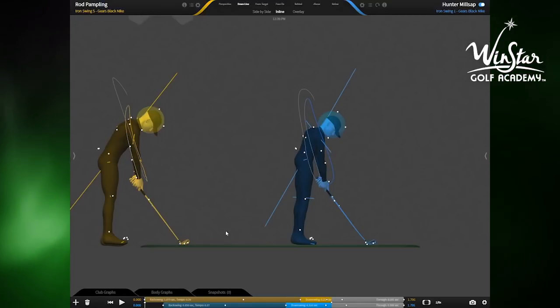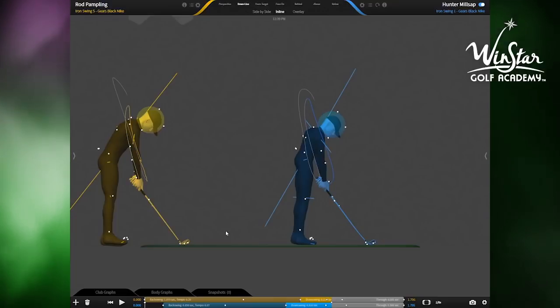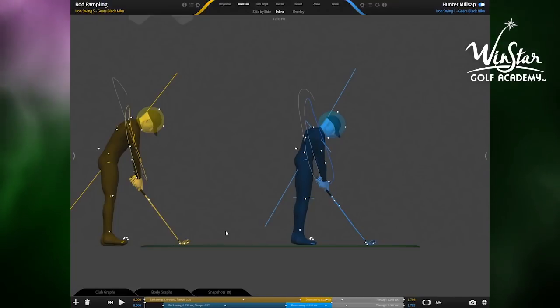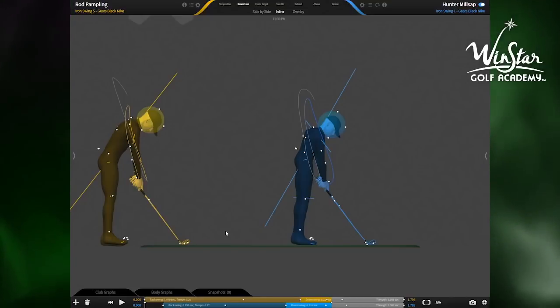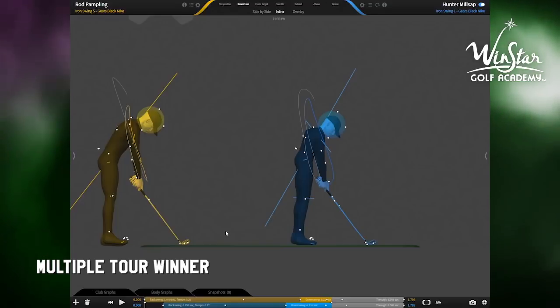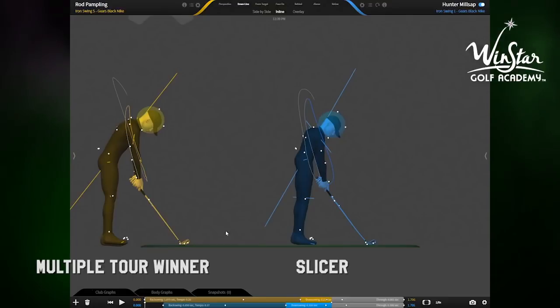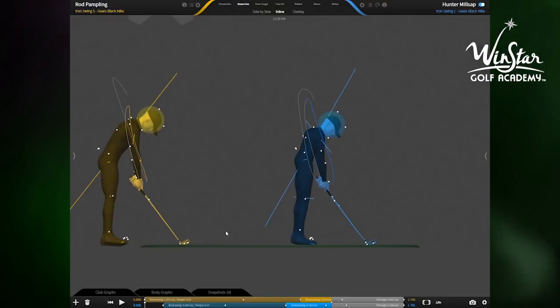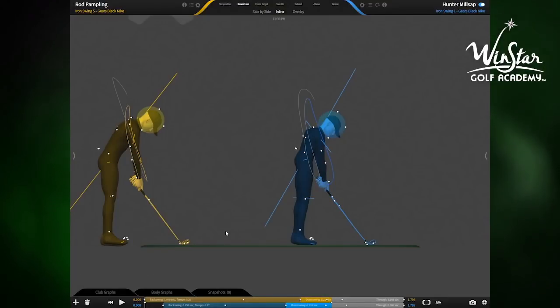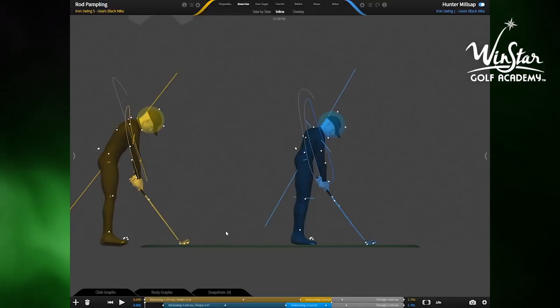Everyone pretty much has the same characteristics on why they do. The big thing is most people do know that they slice, and so they actually take measures into their own hands to make themselves play that slice. And really what it does is it makes matters worse. So I've got a tour player here on the left side and a good example of a slicer here on the right. You'll see some major differences in the setup and in the golf swing that I think can help you people who slice get a better understanding of why you do it and how to fix it.